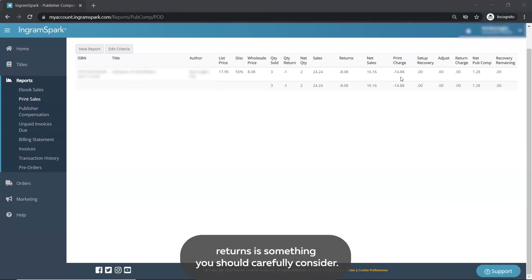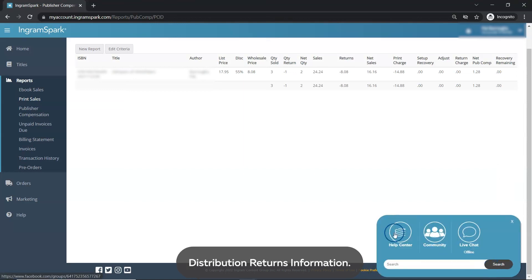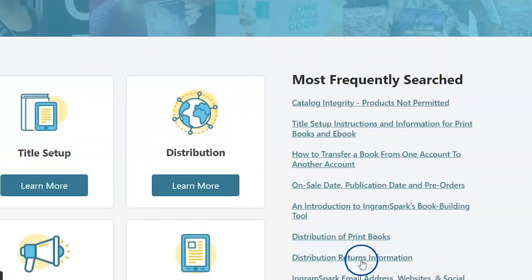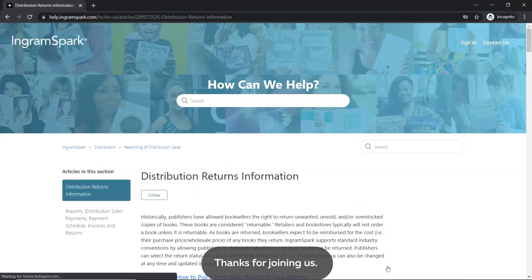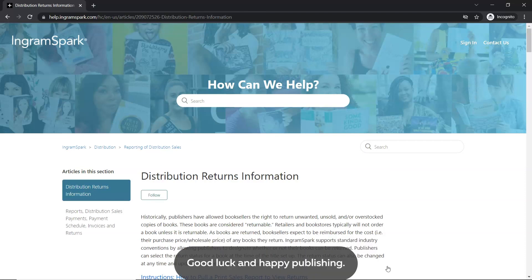Deciding to accept returns is something you should carefully consider. If you'd like to learn more, I recommend visiting our Help Center article, Distribution Returns Information. Thanks for joining us and make sure you check out our other help videos to keep learning. Good luck and happy publishing!